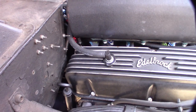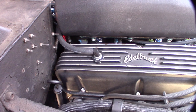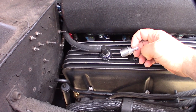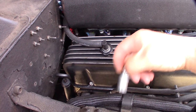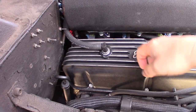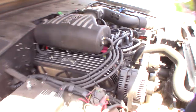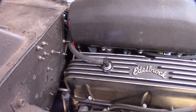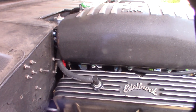Happy Memorial Day weekend. I wanted to talk about PCV systems — positive crankcase ventilation systems — and how they work with an aftermarket fuel injection system. I'm currently running a 351 Windsor with Holley HP, but this applies if you're running FAST or Megasquirt or something like that.